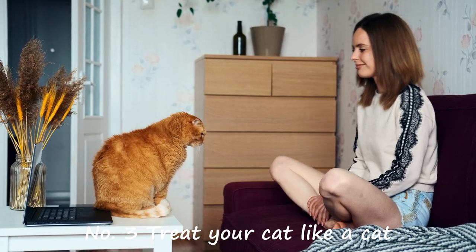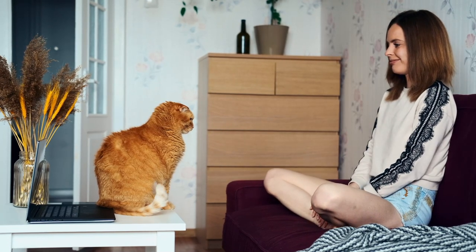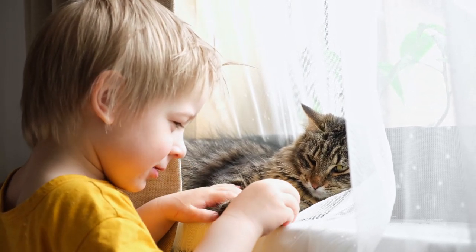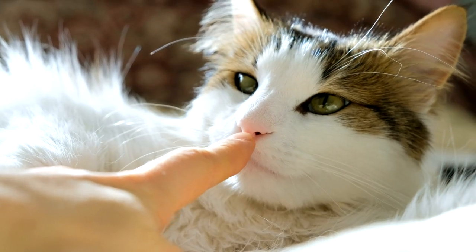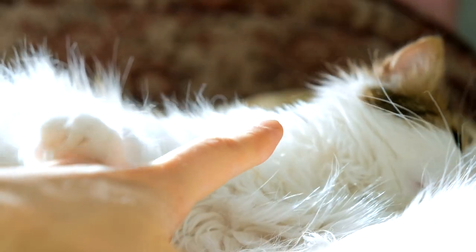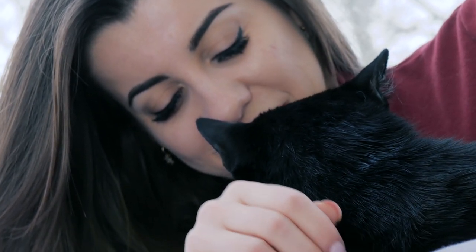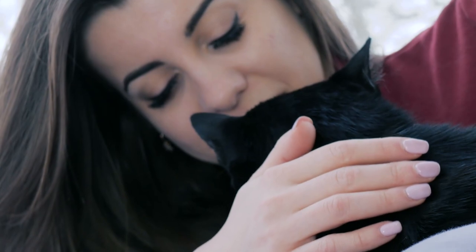Number 3: Treat your cat like a cat. Cats communicate with one another primarily through exchanging scent and body language. Many felines greet each other by sniffing and touching noses, similar to how humans shake hands. To strengthen our bond with our feline companions, we can try approaching them in the same way that cats greet other felines. Lower your body to their level, as most cats do not appreciate being towered over. Keep a safe distance and crouch, sit, or even lie down on your stomach. Extend your hand to the same level as the cat's nose and let them see your hand, with your fingers acting as a substitute for their nose.